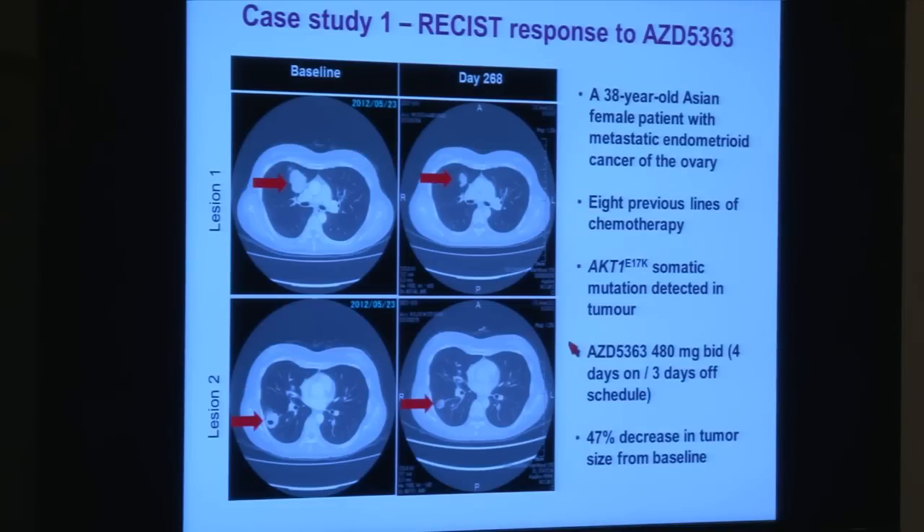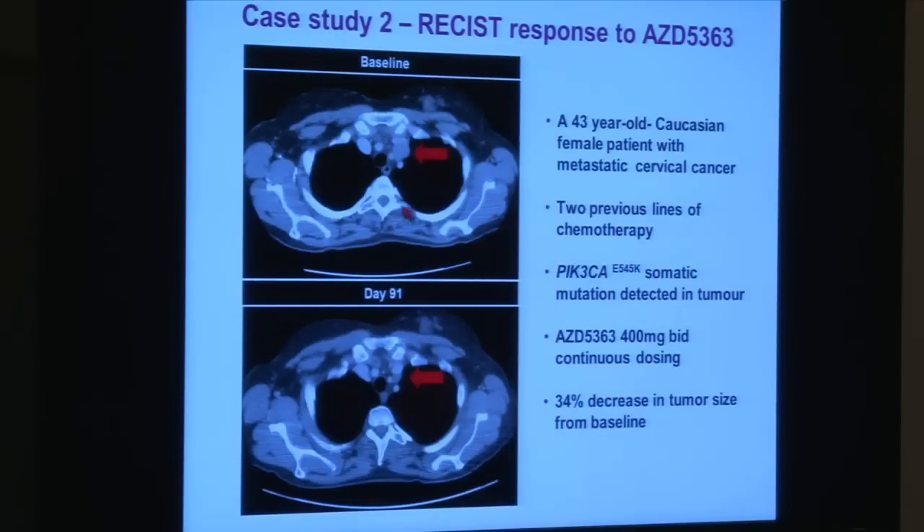Once we proved we could use an intermittent schedule — getting the least toxicity from rash and diarrhea while still hitting the target hard enough — we saw two responses. One response was in Japan: a 38-year-old Asian female patient with endometrioid ovarian cancer who had received eight previous lines of chemotherapy. CT scans showed a pulmonary metastasis that had shrunk. This tumor had an AKT1 E17K mutation — one of those gene changes that hijacks the signal transduction pathway — making it very sensitive to the inhibitor. About a year later, at day 268, the patient was still on the four-on/three-off schedule and continuing to respond.